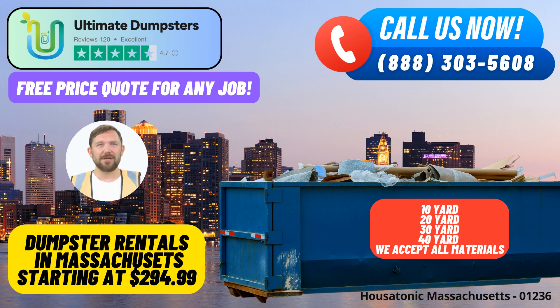We offer a comprehensive range of services, including roll-off containers, waste management, junk removal, construction dumpsters, trash containers, and debris disposal. With a 4.5-star rated reputation, we take pride in sourcing dumpsters from the best and most affordable local providers, ensuring top-notch service for every client.